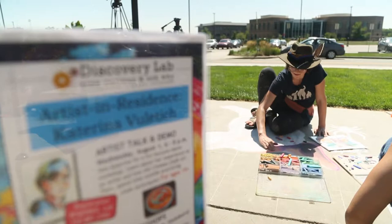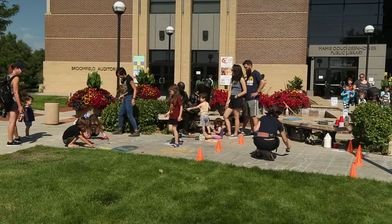Dad, look what I made! Today we had a chalk artist, Katerina Vlejtich, and this is part of our Artist in Residence series.